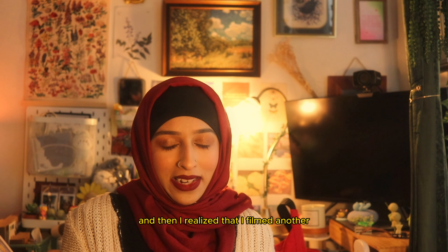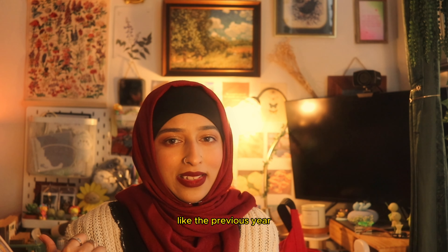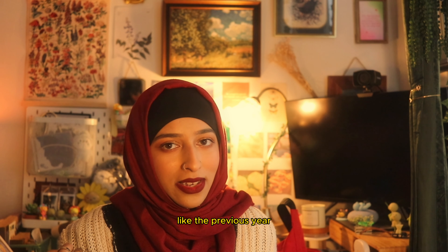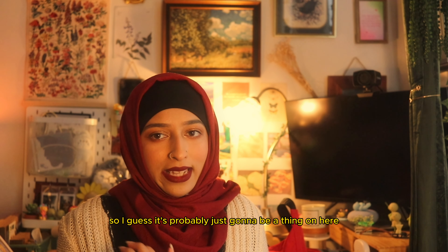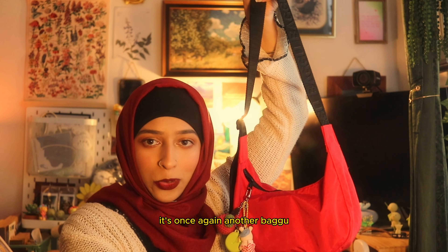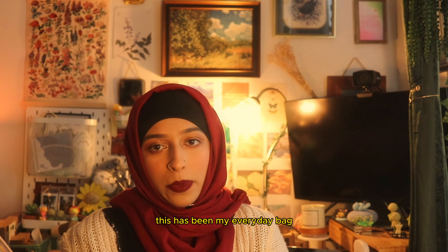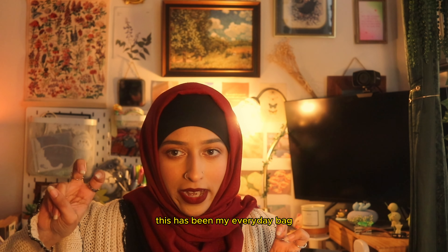Hello, my beautiful little sunflowers, welcome back to my channel or welcome to my channel! Today I'm going to be doing a 'What's in my bag' video. Last year I filmed one and it did really well, and then I realized I filmed another one the previous year too, so I guess this is just going to be a thing on here.